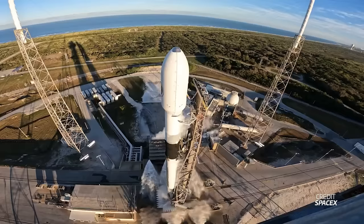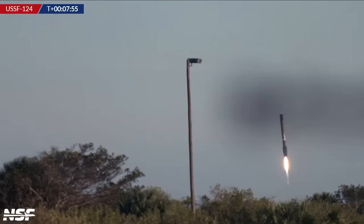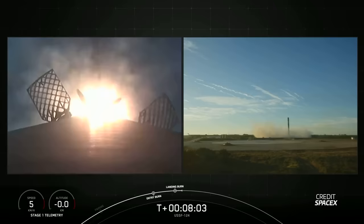For this mission, the second stage sported a mission extension kit, which included a gray band on its kerosene tank to keep it warm during extended mission durations. This is likely due to the transit time needed to insert all six satellites into the roughly 1,000-kilometer orbit. The first stage for this mission, B-1078, was flying for a seventh time and it successfully landed back on land at SpaceX's landing zone 2.